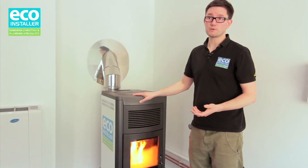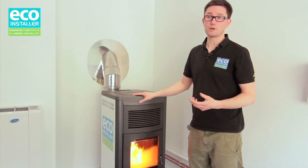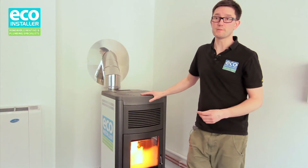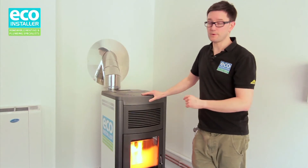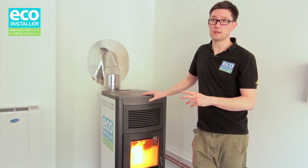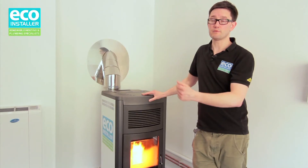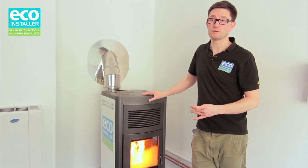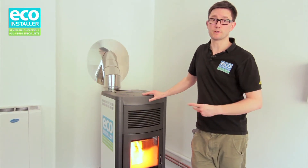We're starting to do a lot of these with commercial customers. Lots of businesses are receiving the benefits from biomass boilers. They typically pay for themselves within about two to three years and there's a payment from the government that lasts for 20 years. So there's potentially 17 years worth of profit to be made from installing one of these products.